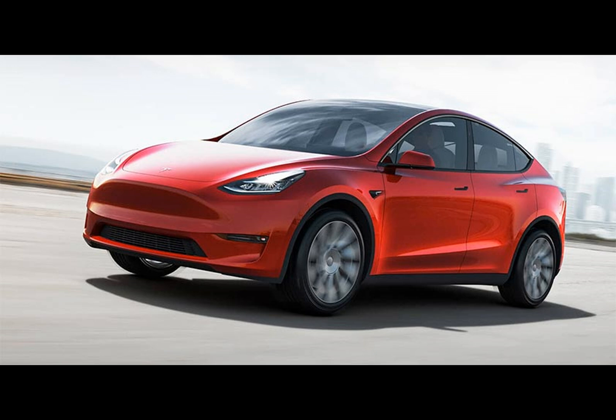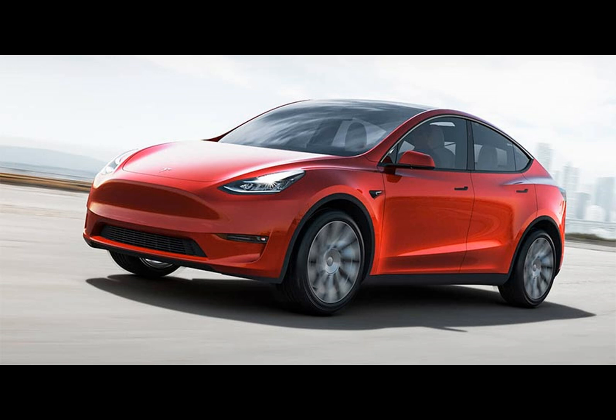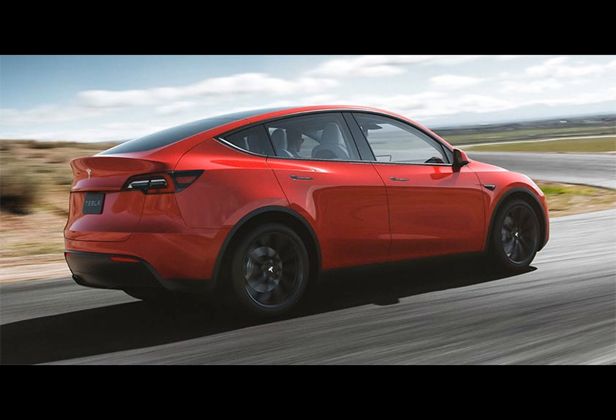As an analyst, I've noticed an intriguing pattern with Tesla's short-range Model Y vehicles. For some time now, these cars have been equipped with larger batteries than initially advertised. The range of these vehicles has intentionally been limited to 260 miles via software. However, CEO Elon Musk recently disclosed that owners can upgrade their battery capacity through a straightforward software update, unlocking an additional 40 to 60 miles of range.